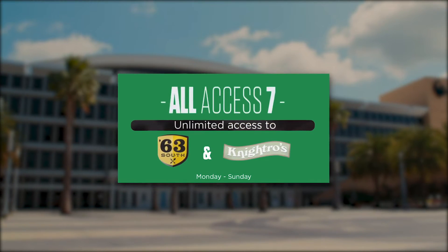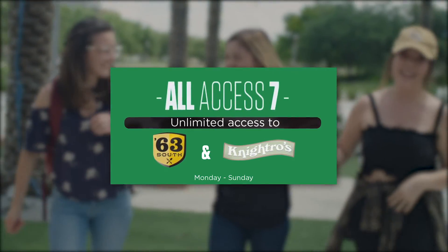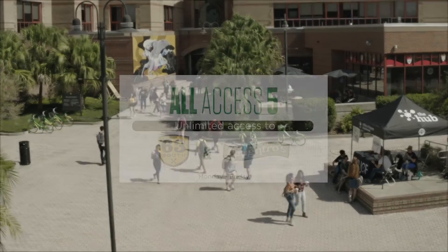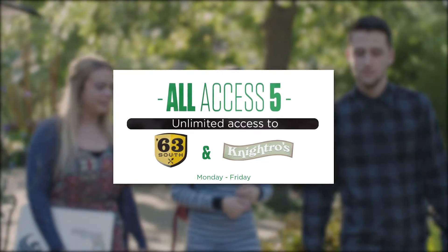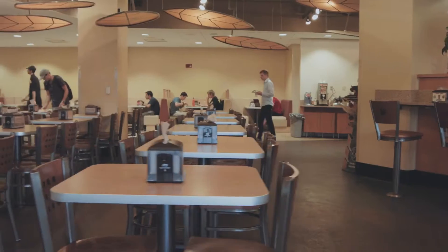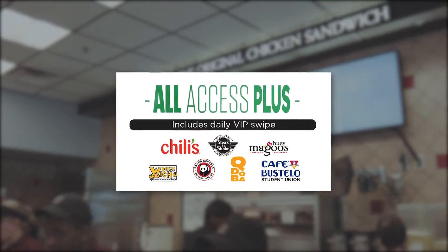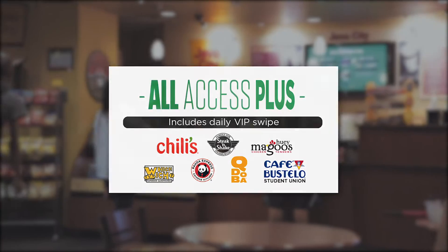The All Access 7 membership comes in as the best opportunity for students to immerse themselves in campus life, offering unlimited access to 63 South and Nitros seven days a week. This all-inclusive meal plan provides opportunities to study, socialize, and maintain a healthy diet. The All Access 5 membership allows unlimited access Monday through Friday. Both plans include 200 Dining Dollars for use at your favorite UCF Dining restaurants across campus. The All Access 7 Plus and All Access 5 Plus plans add a VIP swipe each day to use at select restaurants in the Student Union Food Court.